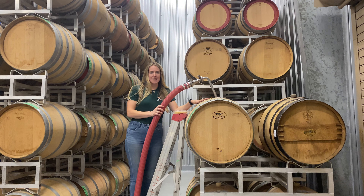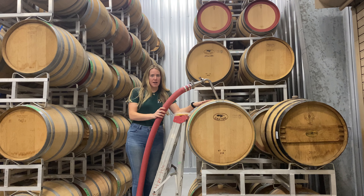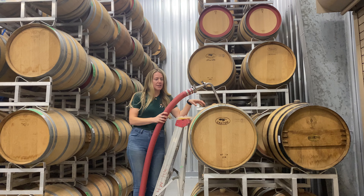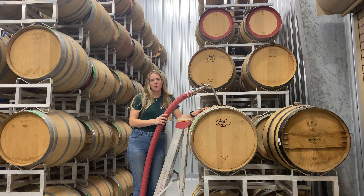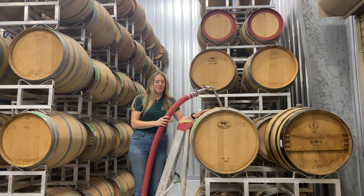All the grapes are grown on the estate and we're quite busy right now in the cellar. We're working at emptying the barrels so we can barrel down our 2019 wine — put those into barrel and then have the tank space for the 2021 harvest. The grapes will be coming off the vines in a few months to come.